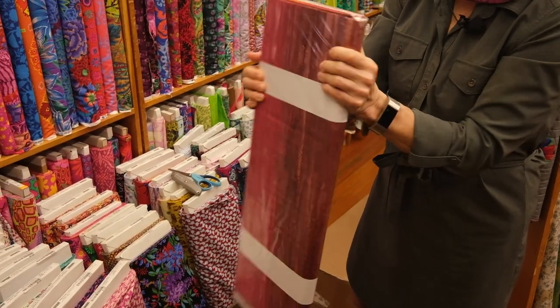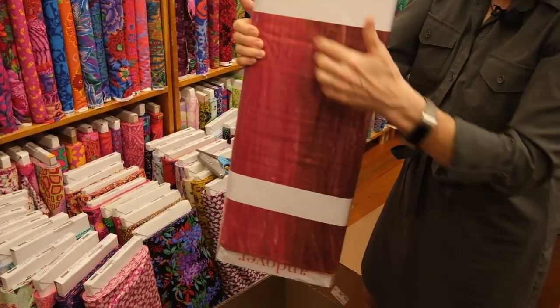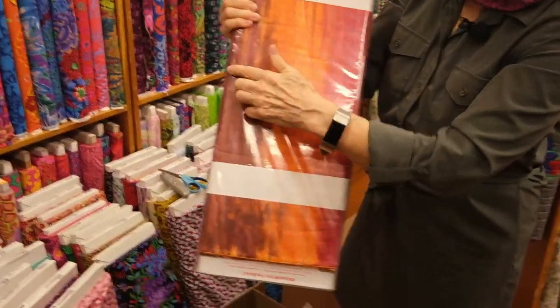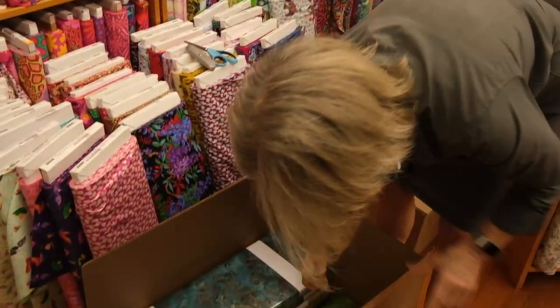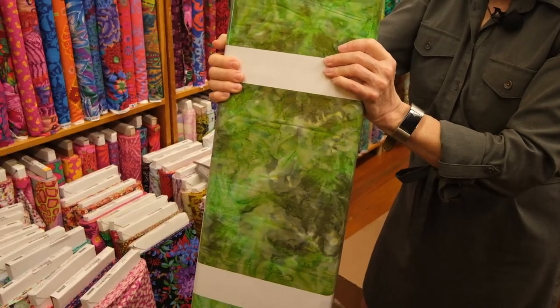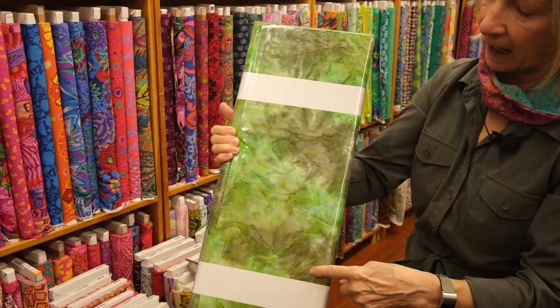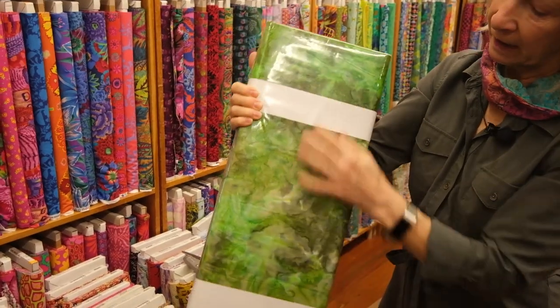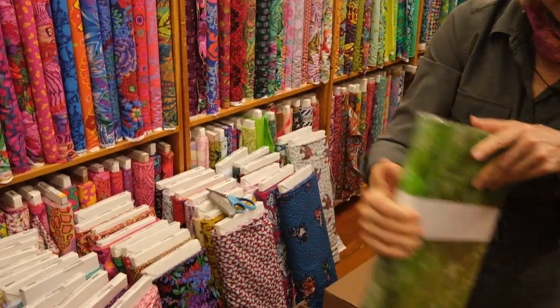This is color O. Absolutely wonderful. For those of you who appliqué, these ombré striated colors in batik are wonderful because you have a lot of different colors all in one cut of fabric. Here's a great green — it has bits of light and dark in it, so again if you're doing appliqué or patchwork you're going to get a wonderful variety of shades of green in one piece of fabric.